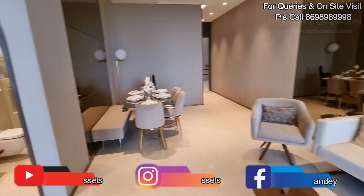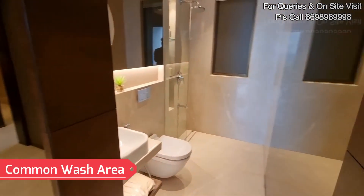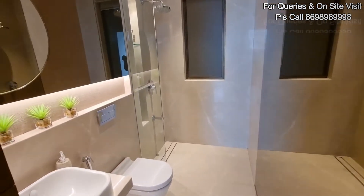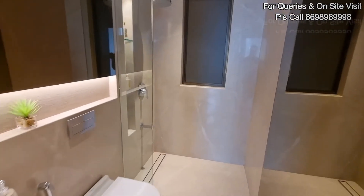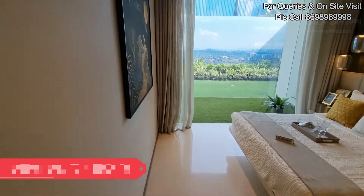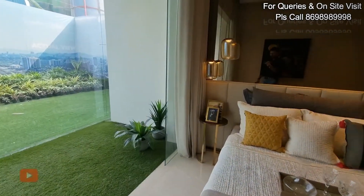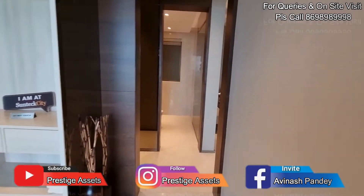Let's move further. On the right we get our common wash area, which is quite spacious. The fit and finish and quality levels are top notch. And just opposite you get your first bedroom, which is a 10 by 11 bedroom — a good amount of usable space available.